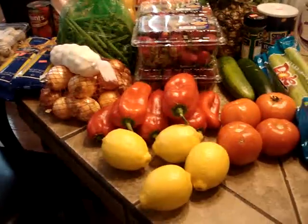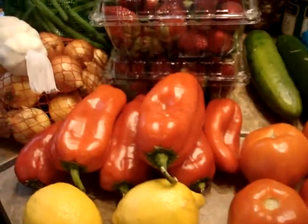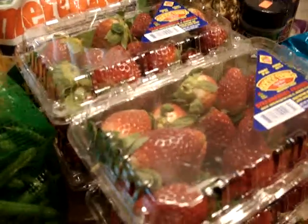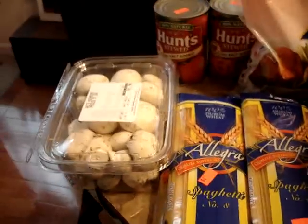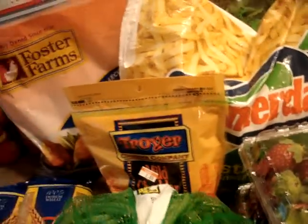That's a lot of produce. You can see everything: lemons, tomatoes, red peppers, celery, cucumbers, and all of those strawberries — these were $1.50 a package. Just amazing. Onions, garlic, pasta, four pounds of angel hair, mushrooms, fresh green beans, and this is December. Look at all this fresh produce in December.